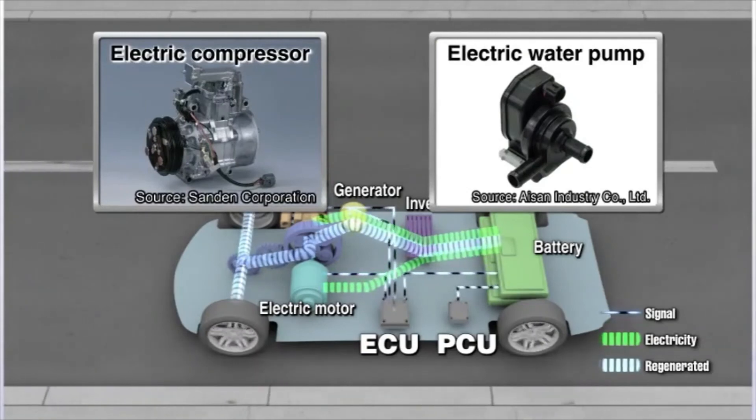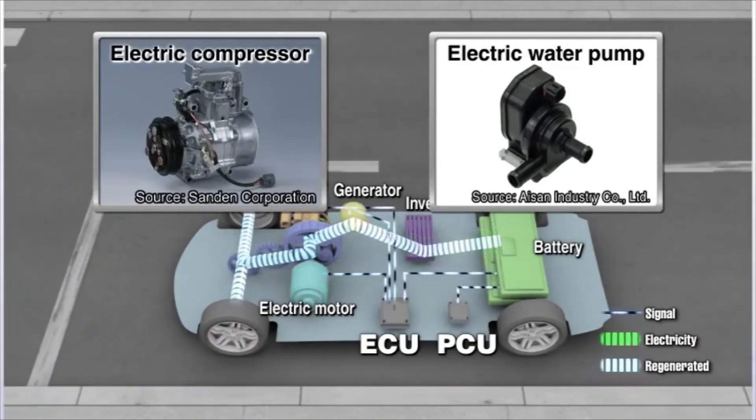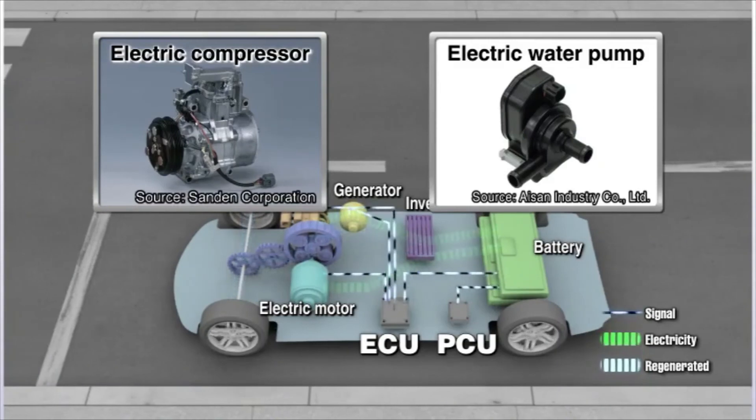Hybrids are also loaded with energy-saving electronic components that are calibrated to help run the vehicle as efficiently as possible.